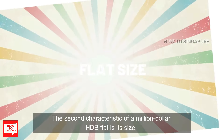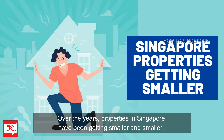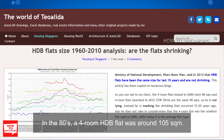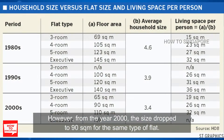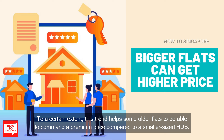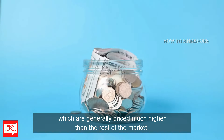The second characteristic of a million dollar HDB flat is its size. Over the years, properties in Singapore have been getting smaller and smaller. This trend towards smaller flat sizes has affected both condos and HDBs. In the 80s, a four-room HDB flat was around 105 square meters. However, from the year 2000, the size dropped to 90 square meters for the same type of flat. To a certain extent, this trend has helped some older flats command a premium price compared to newer, smaller HDBs. We can see this particularly for executive apartments or HDB maisonettes, which are generally priced much higher than the rest of the market.